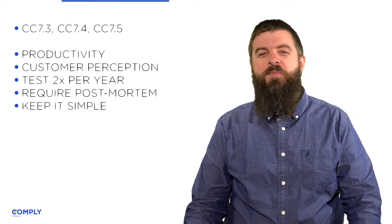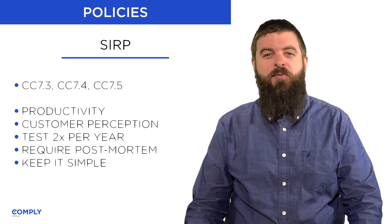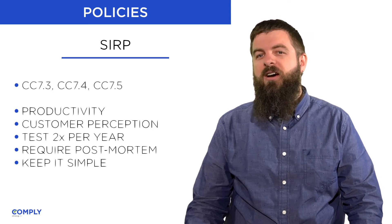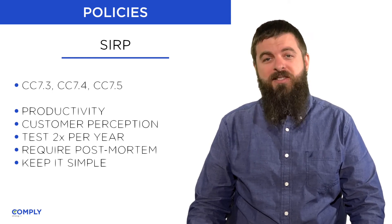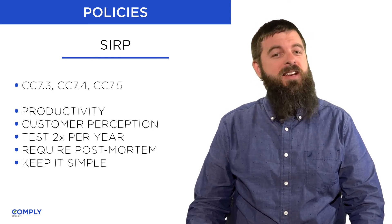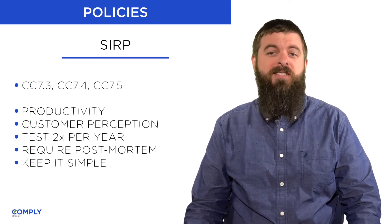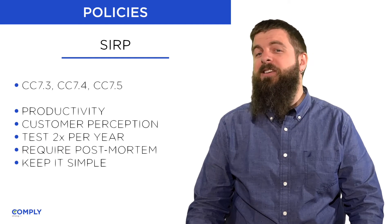The Security Incident Response Policy addresses controls CC 7.3, 7.4, and 7.5. Of course, this is a critical policy. You'll note that it can impact productivity and customer perception if the policy is written or implemented incorrectly.